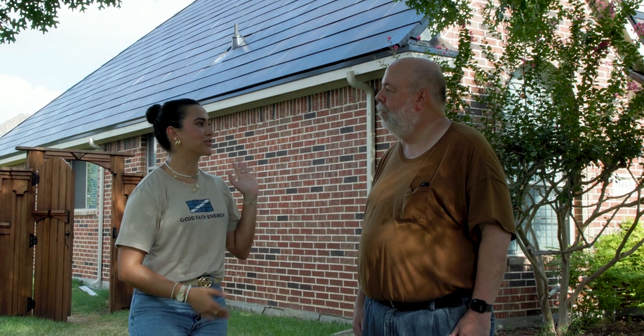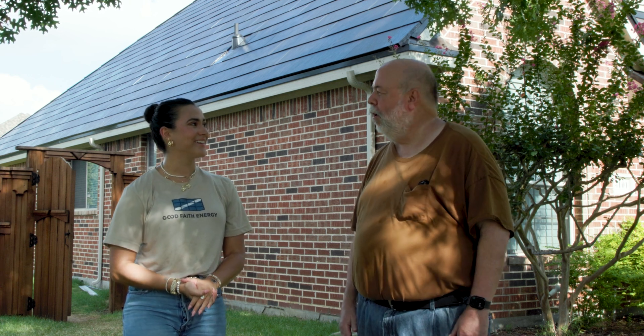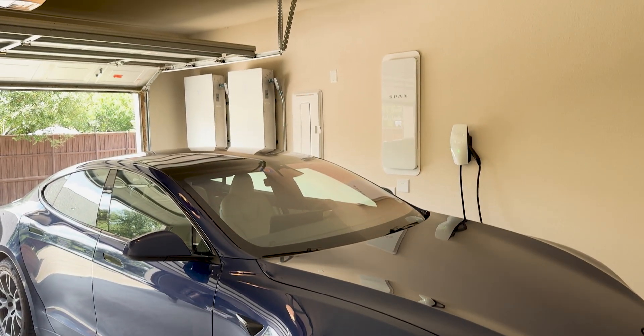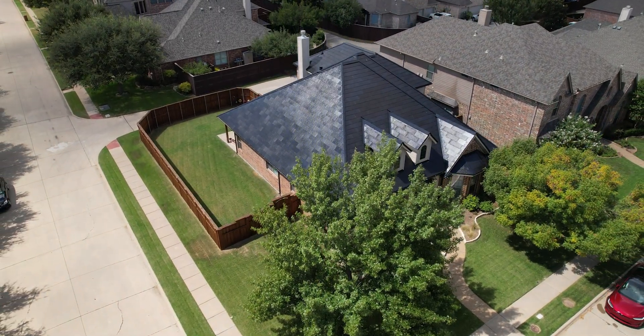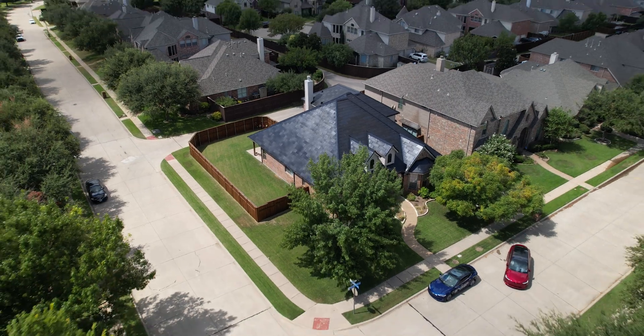Hey guys, this is Mark, the homeowner of this amazing house and this project. So Mark, I just want to hear how you got interested in a Tesla solar roof for your next home improvement project. Well, it started with cars. I own some Tesla cars and followed the company and noted a few years ago that they were developing this product. So I thought next time I need a new roof, maybe that's what I should put up. So here we are.